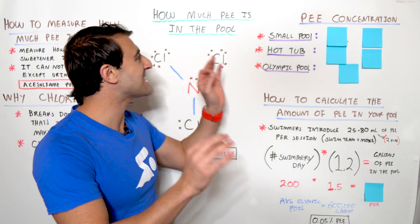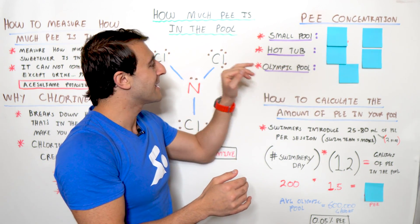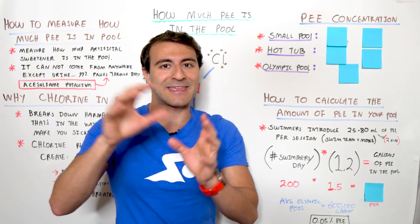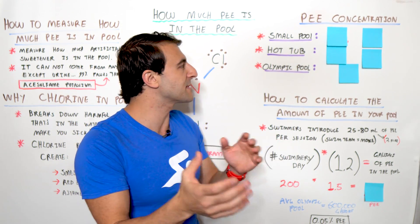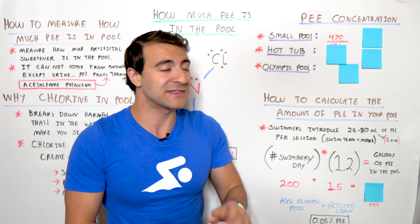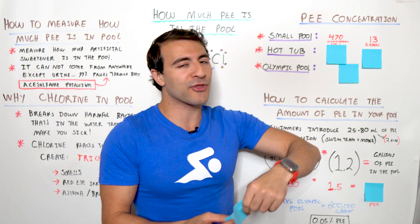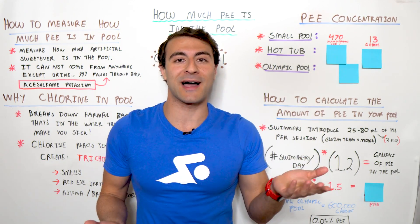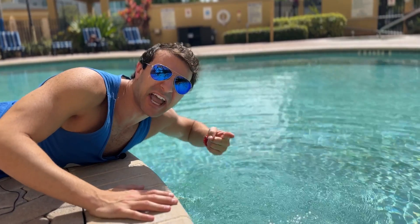Now, the moment you've been waiting for — exactly how much pee is there in a swimming pool? I broke it out a few different ways: the small pool, hot tub, and the Olympic-sized swimming pool. In a small pool, like your backyard pool or a community recreation pool, you're going to see about 470 nanograms per liter in the pool. In terms of gallons, you're going to see about 13 gallons of pee in the pool. For friends outside the United States, take that number and multiply by 3.78 to get liters. Yeah, that's pretty gross.